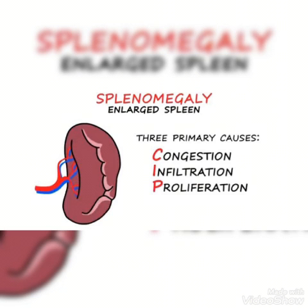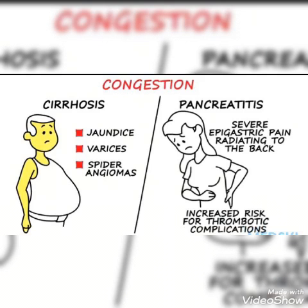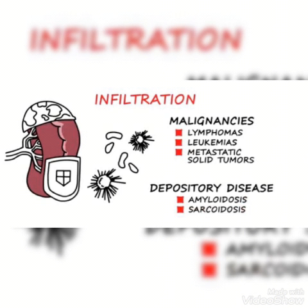Now let's understand the etiology — the reasons for splenomegaly, that is an enlarged spleen. Just remember three points. The three primary causes are congestion, infiltration, and proliferation of the spleen. Congestion of the spleen could be due to cirrhosis of the liver or pancreatitis of the pancreas. In cirrhosis of the liver, there are important clinical features like jaundice, varices, and spider angiomas. In pancreatitis, severe epigastric pain radiating to the back is a very important clinical feature.